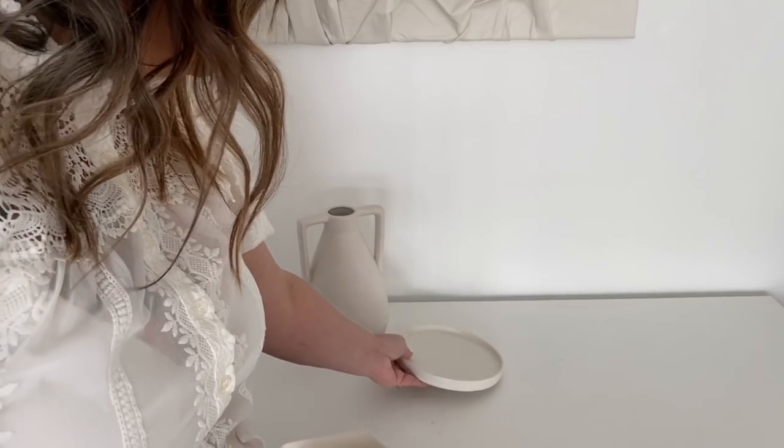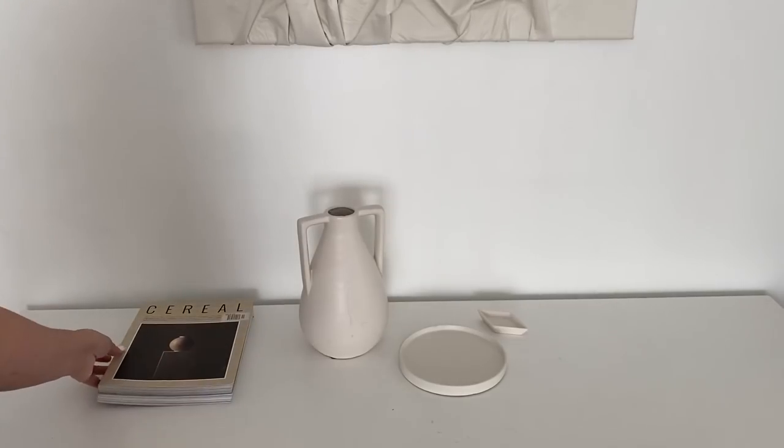Hey you guys, today I have a fun haul. I went to Target and Home Goods and picked up some beautiful things that I wanted to share with you guys. I'm also going to be showing you how I style my bookshelves, so with the things that I have from this haul I'm going to show you how I styled it, so just keep watching.